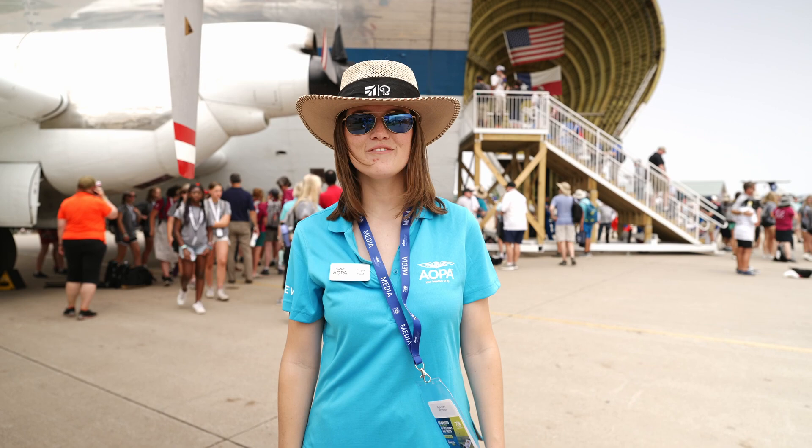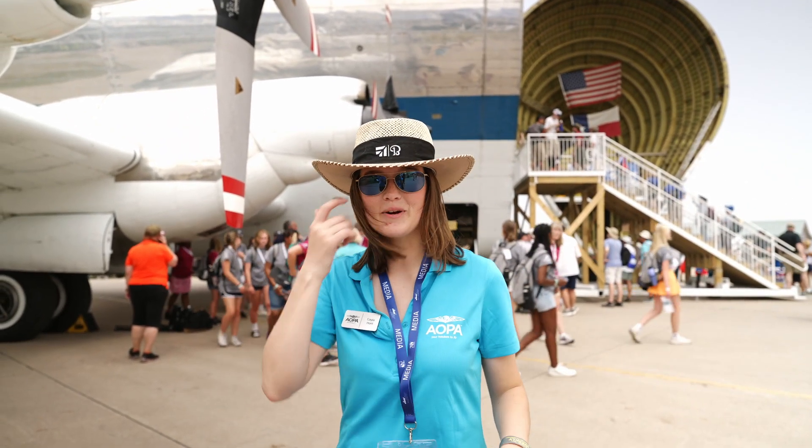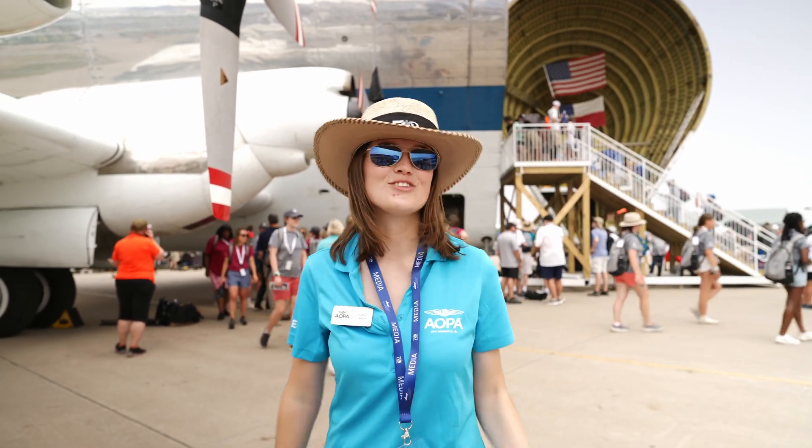We are here at EAA AirVenture Oshkosh and behind me is NASA's Super Guppy. This is an airplane that everyone has been waiting to see, so let's go check it out.